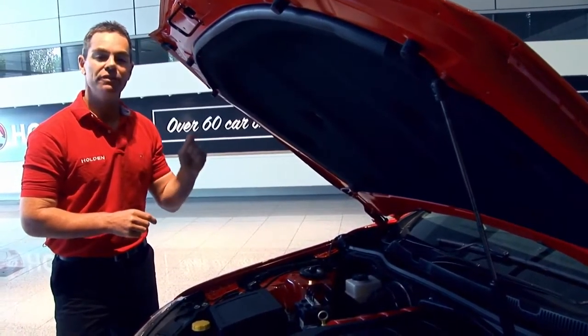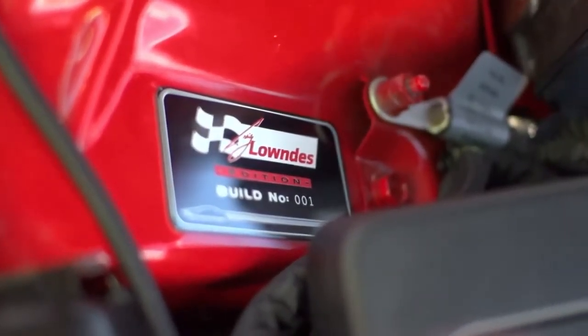Every one of these cars is going to be individually numbered, and this is the plaque that you'll see on the strut tower.